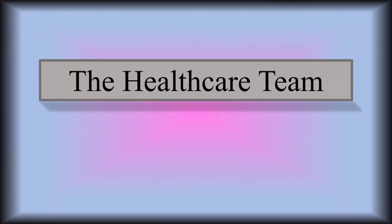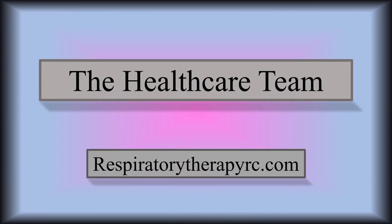Hey everybody. So today's video is about the healthcare team — who is in the hospital working alongside respiratory therapists? And before we begin, don't forget to check out respiratorytherapyrc.com. I have some new eBooks coming out that I think you'll like.